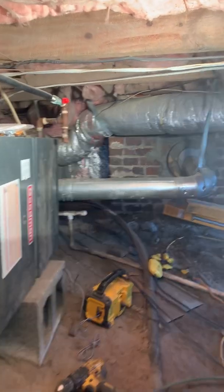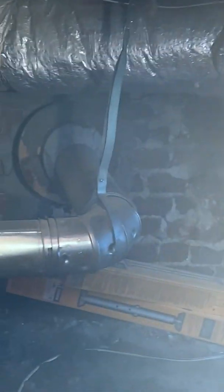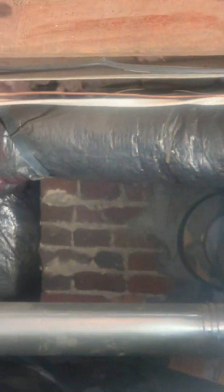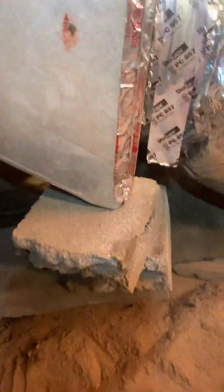I want to pay attention to this metal strap on this pipe right here, and also right there on that flex pipe going to the heat and air. Over here we have this big return — it runs from over there all the way back down to the heat and air system. There is no metal strapping supporting this return right here; we've put some blocks up under it temporarily.